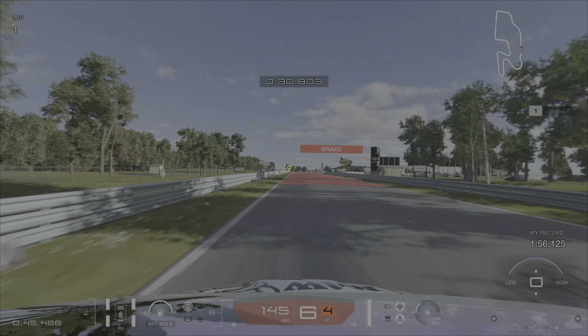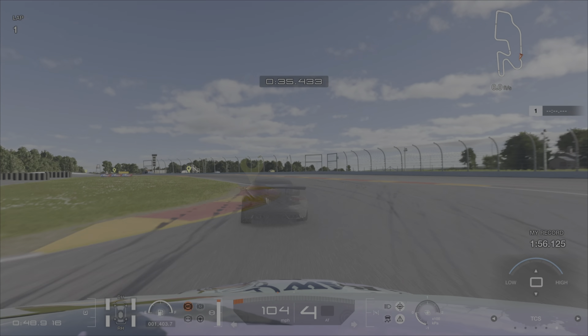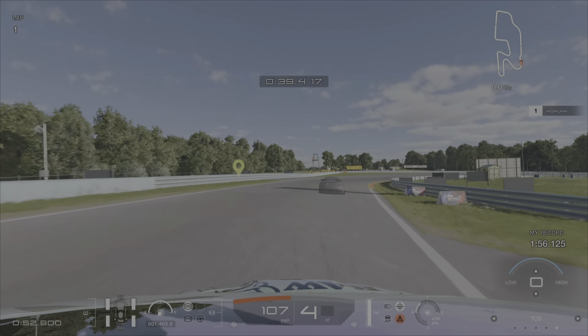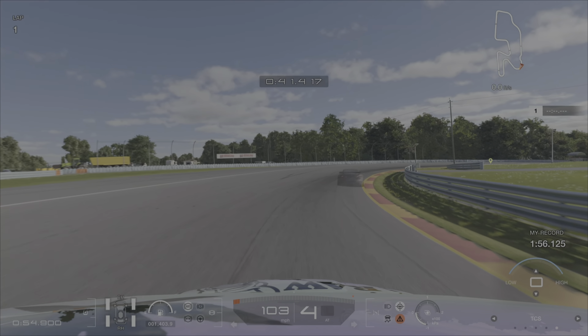We'll speed up to this section — be careful, the first curb can make you lose control and the second curb can cause a penalty. But you can take this at a pretty high speed, so focus on control through here.